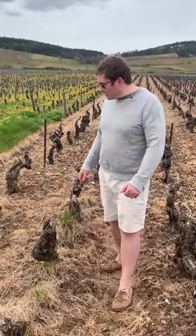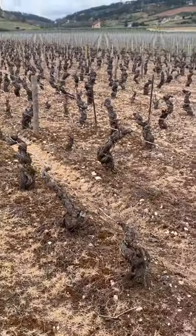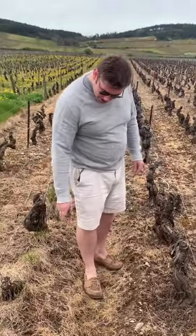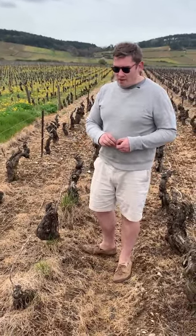Here is a very flagrantly herbicided parcel of Premier Cru. You can see the classic signatures: obviously dead grass, a lot of moss that's been growing up, compacted soils, little ravines where erosion has been going on. That's typically what you get in vineyards that have been herbicided for quite a long time.